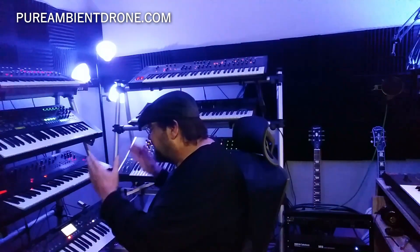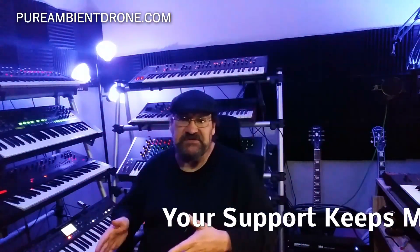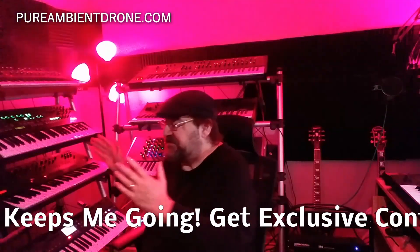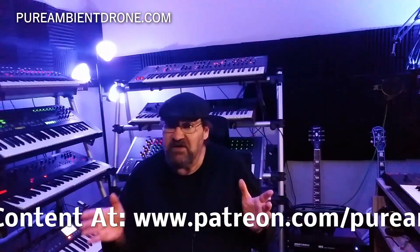So what I think Behringer is revving up to do is they're getting their polyphonic game moving. I have their DeepMind 12 from Behringer, and personally I think it's their best synthesizer they have ever made. It is the one synthesizer I've had throughout the years since it came out in my studio. I've never sold it, never traded it, never had to rebuy it. It is a staple. It finds its way into almost every single one of my tracks. It's a very powerful synthesizer.